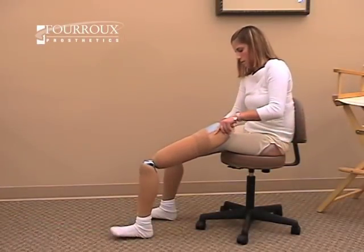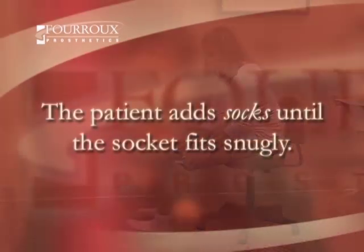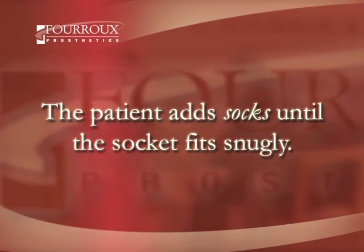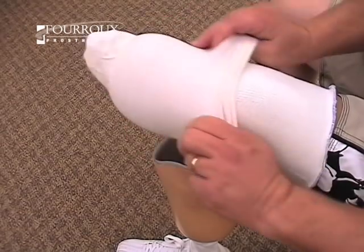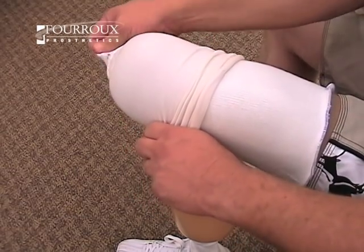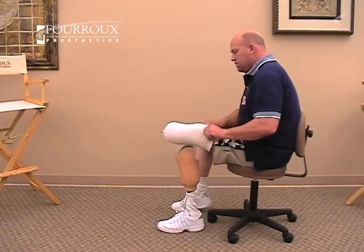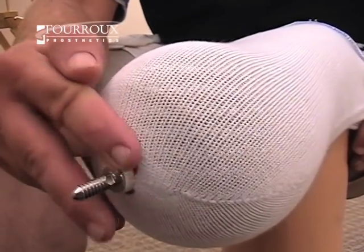To test for fit, a patient steps into the socket and walks around. If the socket is still loose, another sock is applied, and then the fit is checked again. The patient continues to add socks until the socket fits snugly on his or her residual limb. Prosthetic socks are a valuable tool that patients can use to keep their prosthesis fitting and working correctly. They help patients avoid irritation and discomfort.